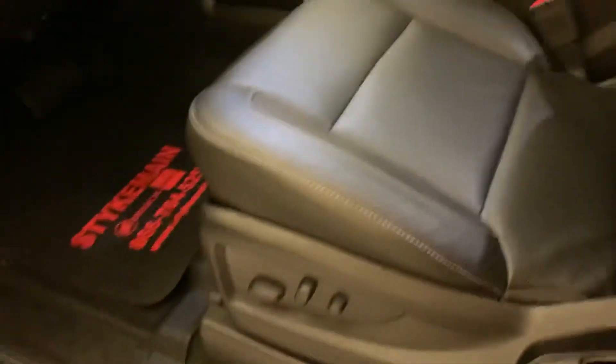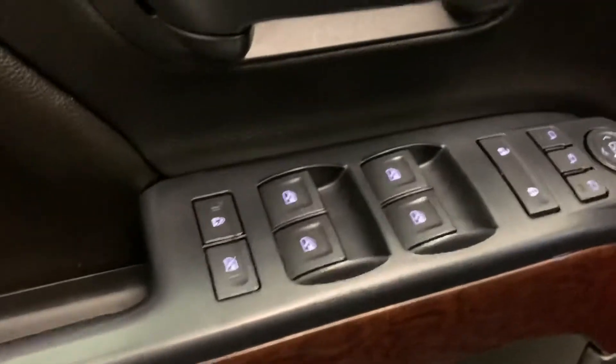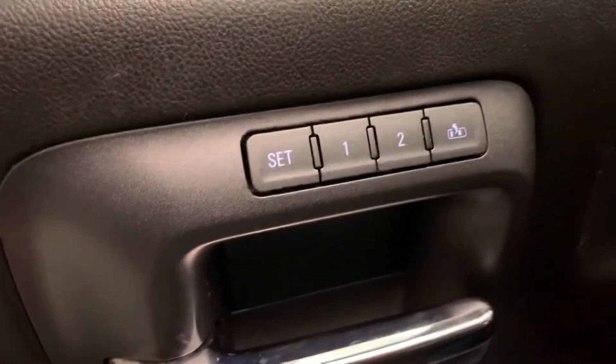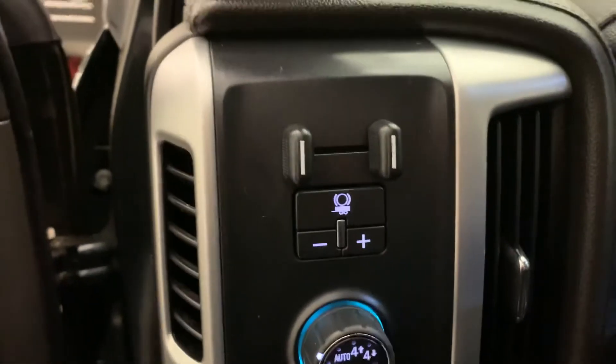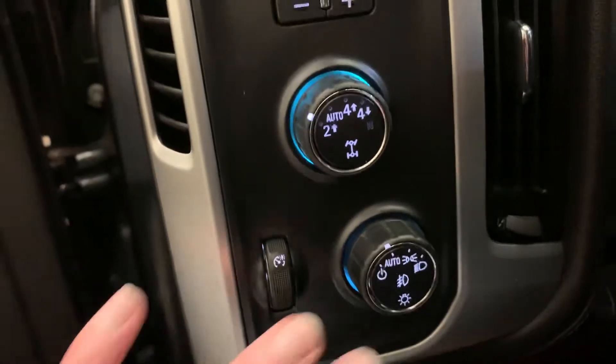So on the inside, of course, like I said, leather seats, full-feature bucket seats, power driver's seat, automatic windows. We've also got power collapsing mirrors with this button right here. Memory seat save if anyone ever drives your truck other than you. Auto track transfer case with two-high, four-high, four-low, auto, and neutral. Trailer brake controller, automatic headlights, and fog light control down here as well.